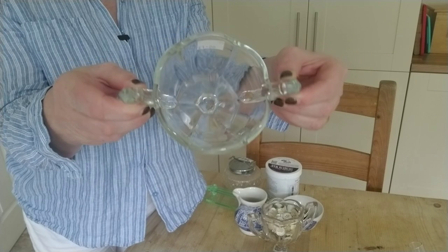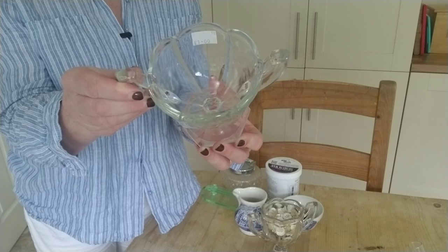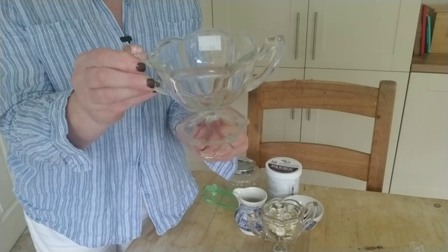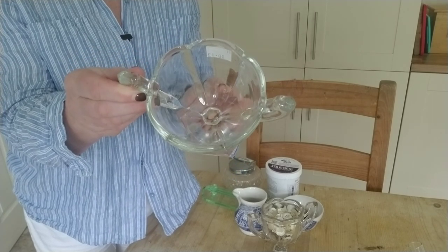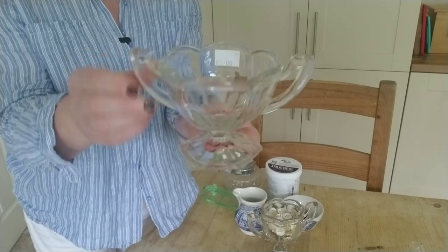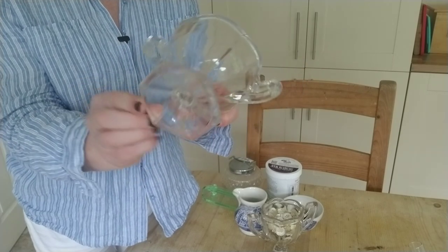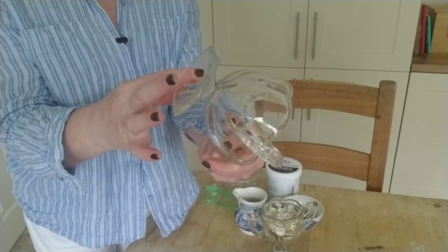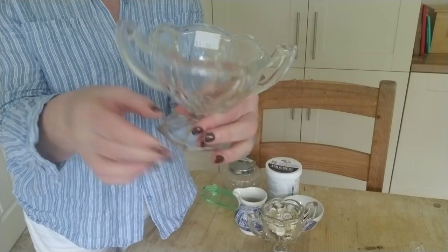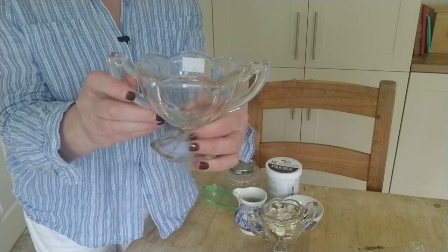If you've been following my thrifting adventures for a while, you'll know that I've fallen in love with Chippendale glass — I still haven't really got to the bottom of what is Chippendale glass and what is a reproduction. But at one pound, I couldn't resist this little glass dish. It has got a six-sided base with a little dipped punt at the back, the raised trophy-style handles, and the scalloped top too.